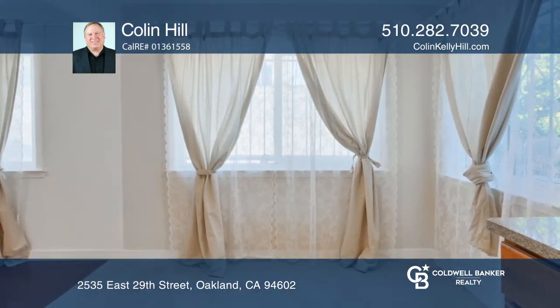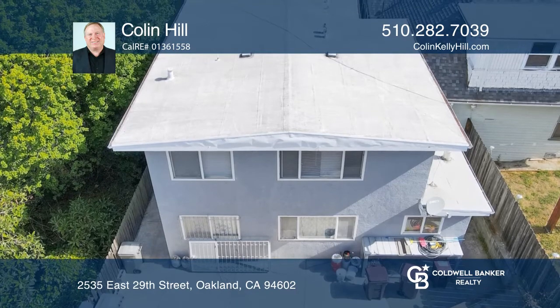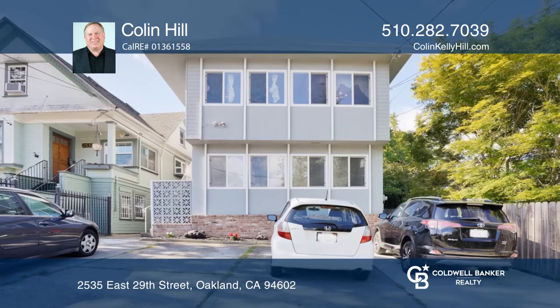All units have granite countertops, wood cabinets, and tile floors. The owner's unit was just updated. Laundry is on-site along with extra storage and parking. Take a look around by contacting Collin Hill to schedule a tour.